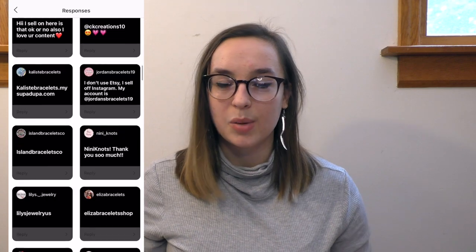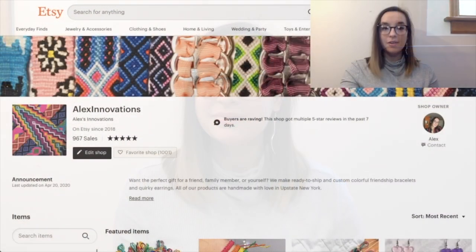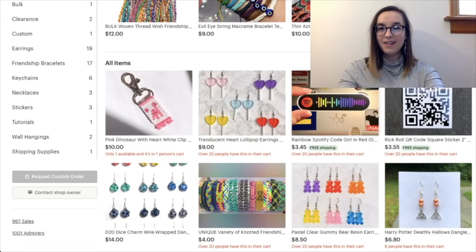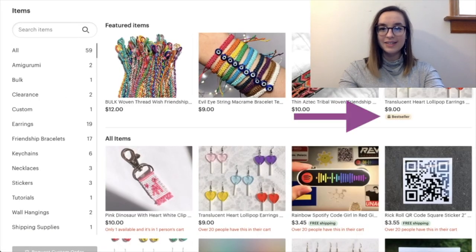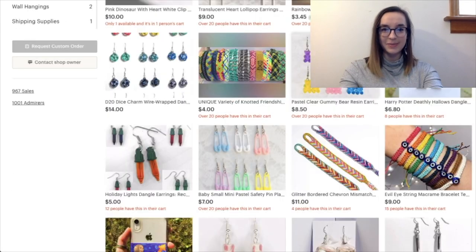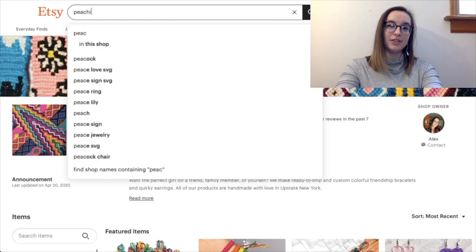I did a little survey on Instagram asking people to put in their Etsy shop names, so I'm taking the shops from there. We are on Etsy right now — here is my Etsy page. Oh my god, heart lollipops are our best seller, that's cute! Anyway, the first shop we have is Peachy Knots.